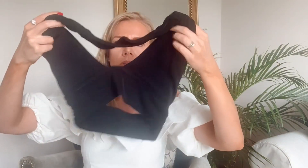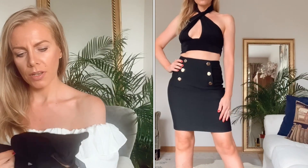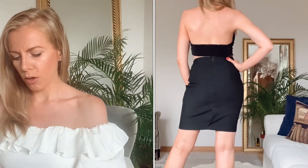Als nächstes habe ich ein Neckholder-Top aus Velour. Es sieht ein bisschen aus wie ein Bikini – man twistet es und packt es um den Nacken. Auch das konnte ich leider nur in Größe S bekommen, in XS war es ausverkauft. Es war etwas zu luftig, da man so viel Haut zeigt. Normal kostet es 9,99 Euro, mit 11 Cent Rabatt also 9,88 Euro. Ich denke, es geht bei mir zurück, es ist nicht so meins.